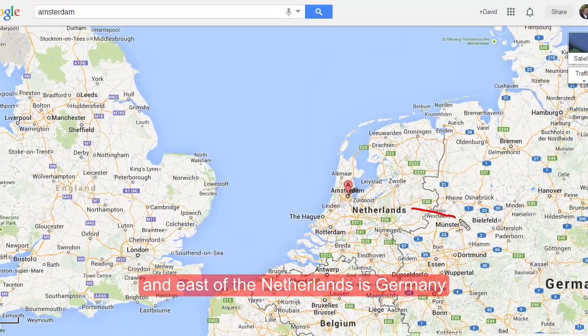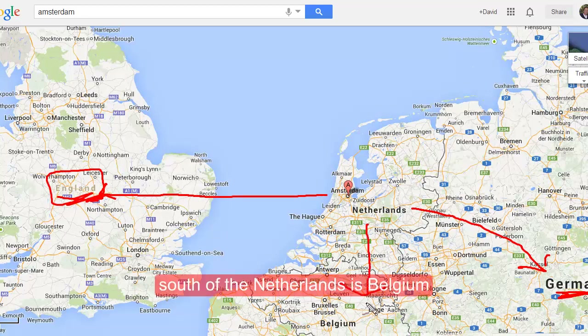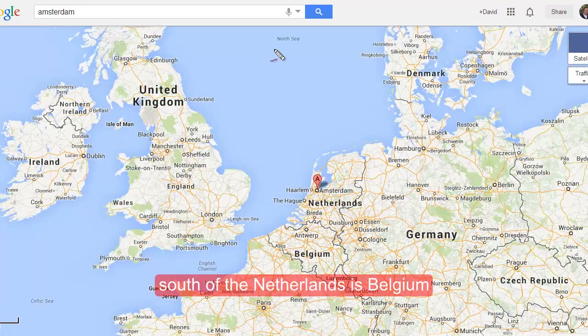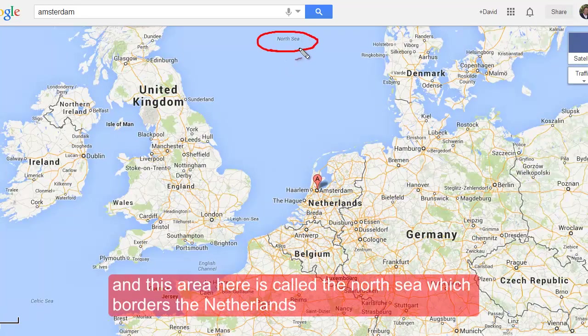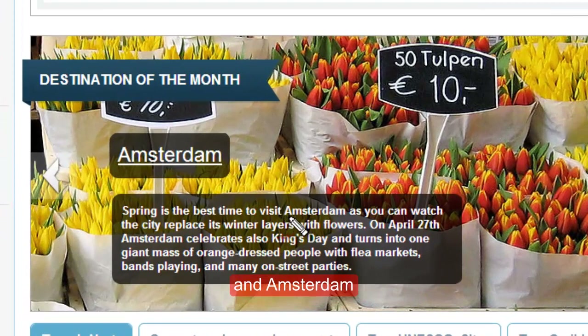East of the Netherlands is Germany, west is England or Great Britain, south of the Netherlands is Belgium, and this area here is called the North Sea, which borders the Netherlands. Amsterdam is beautiful in spring because the winter now gives us these beautiful flowers.